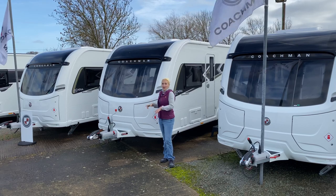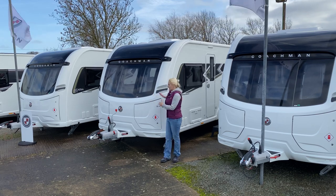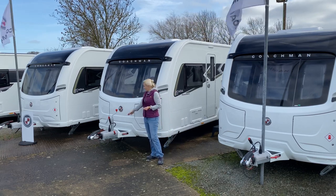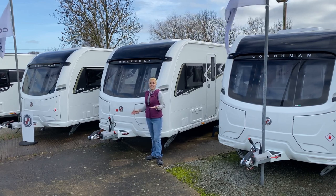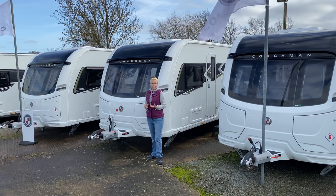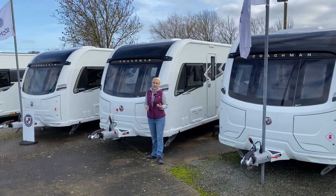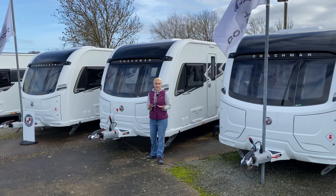So what are we going to get extra on the Arcadia Extra Platinum? First of all, the caravan is on the Alco chassis. The first extra is the Alco ATC trailer control — an electronic anti-snaking device that kicks in if the caravan detects a problem. We're also going to get the Alco automatic adjustment, which is an enhanced braking system — a really important safety feature.